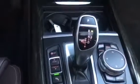Eco, Pro, Comfort, and Sport. And your iDrive controller to make navigating through the system just really, really convenient.